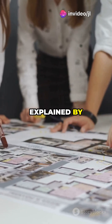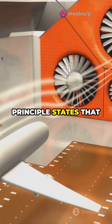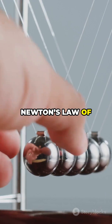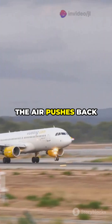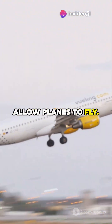This phenomenon is explained by Bernoulli's principle and Newton's third law. Bernoulli's principle states that faster moving air exerts less pressure. Newton's law of action and reaction tells us that as the wing pushes air down, the air pushes back up on the wing. Together, these principles allow planes to fly.